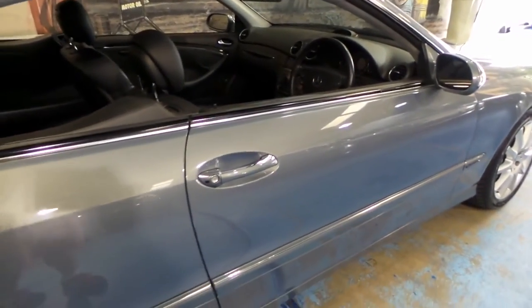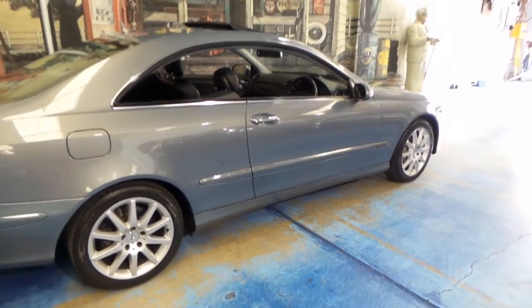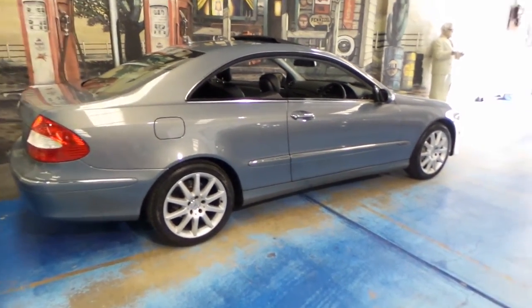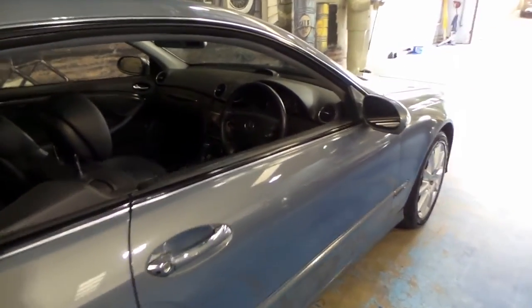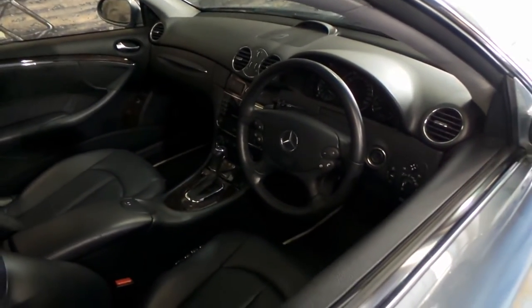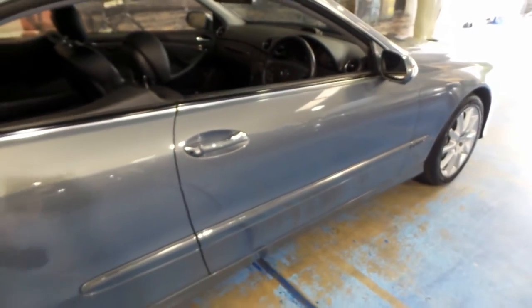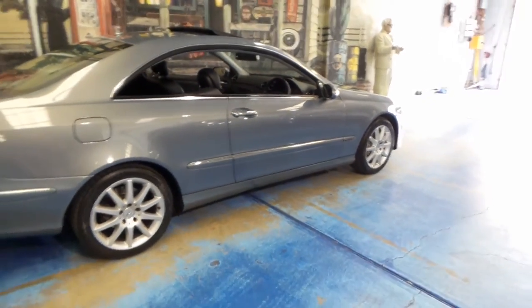We recently sold a 2002 CLK 320 with 200,000 kilometres, and we got between $10,000 and $15,000 for that. So to spend that little bit extra to get a car with less than half the kilometres, in an update series with a new engine and gearbox, I think you'd be doing very well.